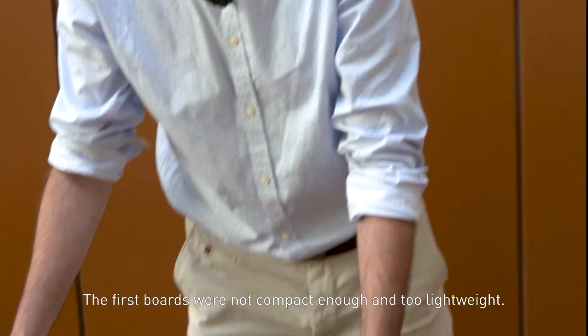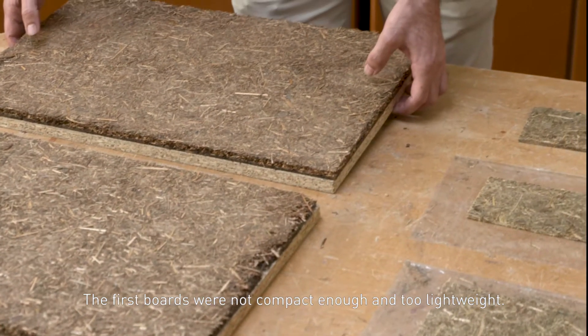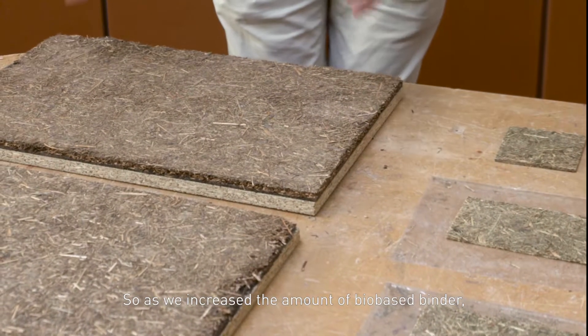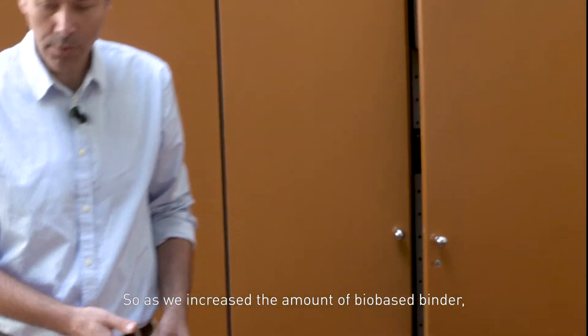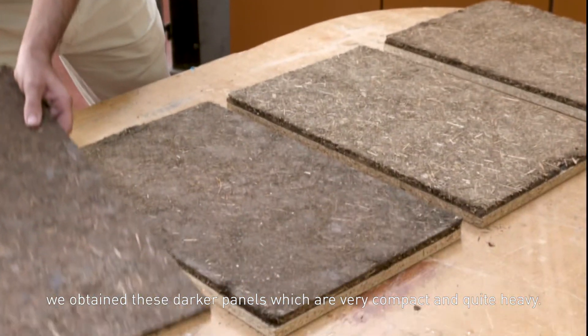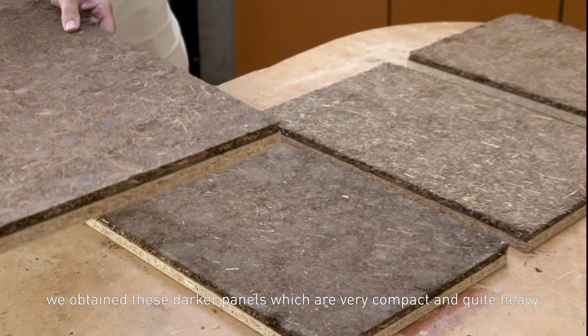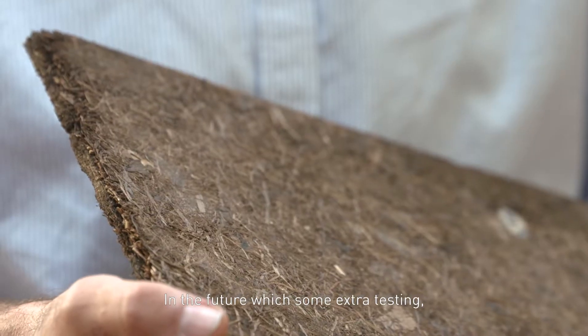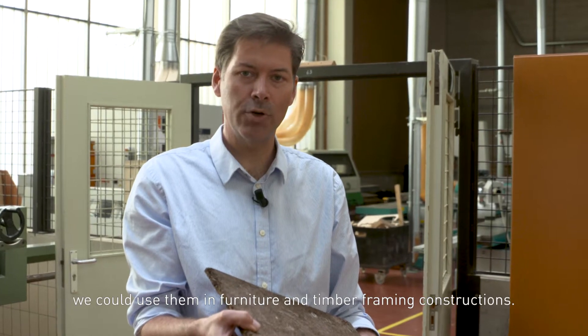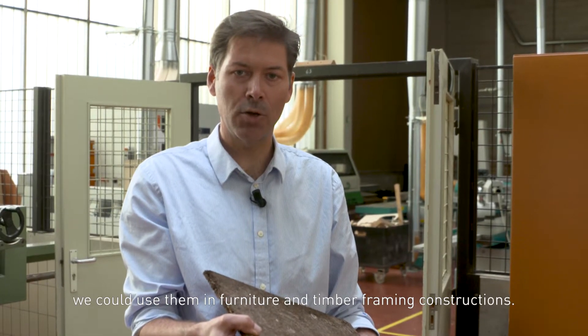The first boards were not compact enough and too lightweight. As we increased the amount of bio-based binder, we obtained these darker panels, which are very compact and quite heavy. In the future, with some extra testing to make the panels stronger, we could use them in furniture and timber framing constructions.